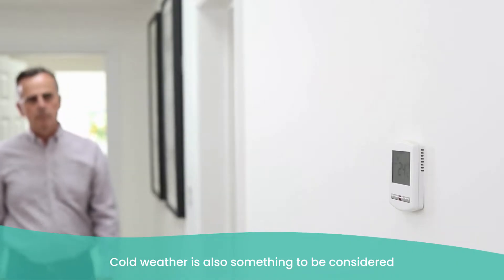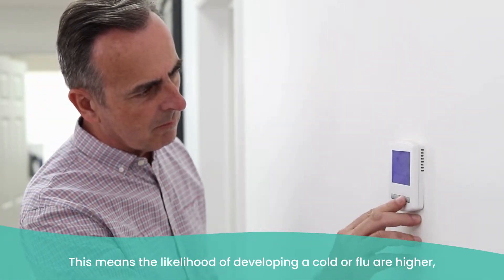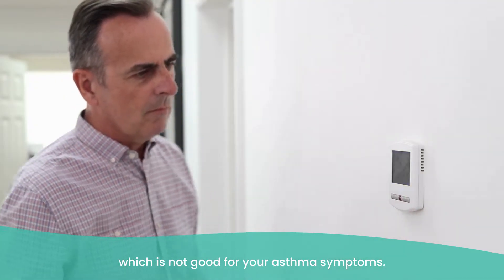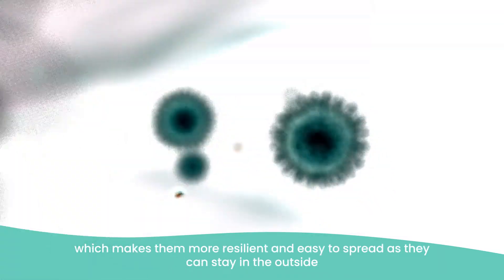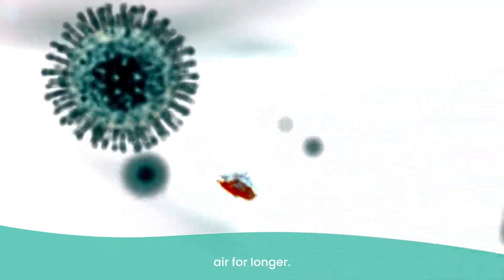Cold weather is also something to be considered, as during these months individuals are likely to stay indoors. This means the likelihood of developing a cold or flu is higher, which is not good for your asthma symptoms. This allows viruses to develop more resilient lipid coatings, making them more resilient and easy to spread. To prevent the development of a respiratory infection, wash your hands often and thoroughly, stay away from overpopulated places, and get the flu vaccine as early as possible.